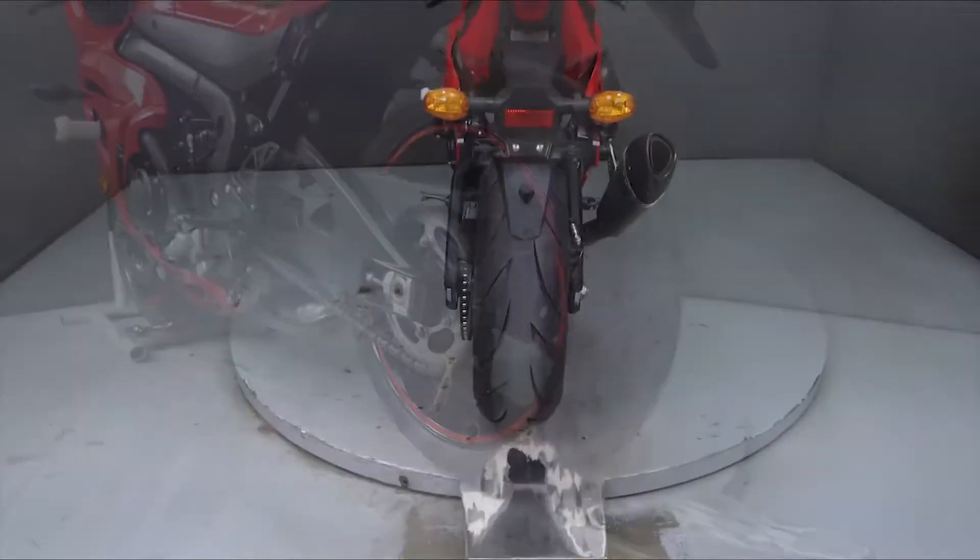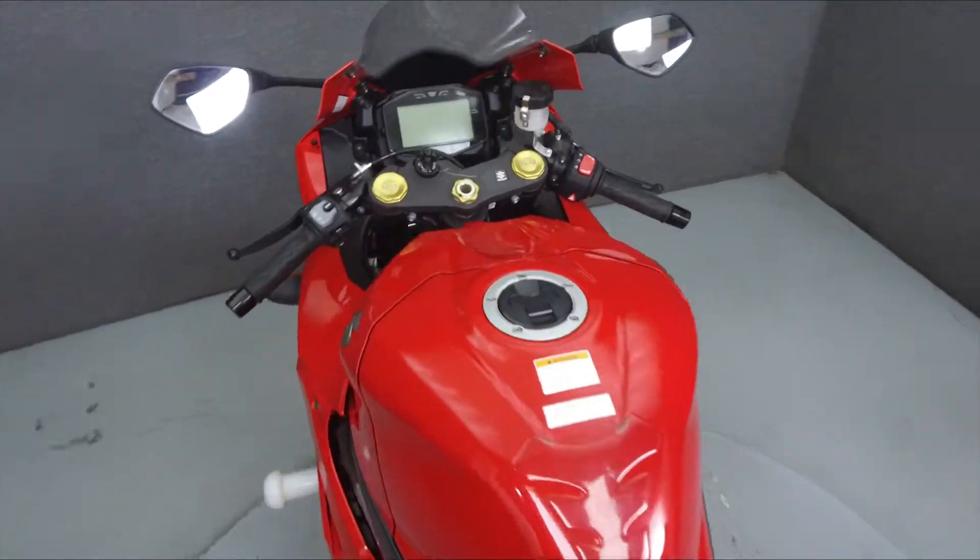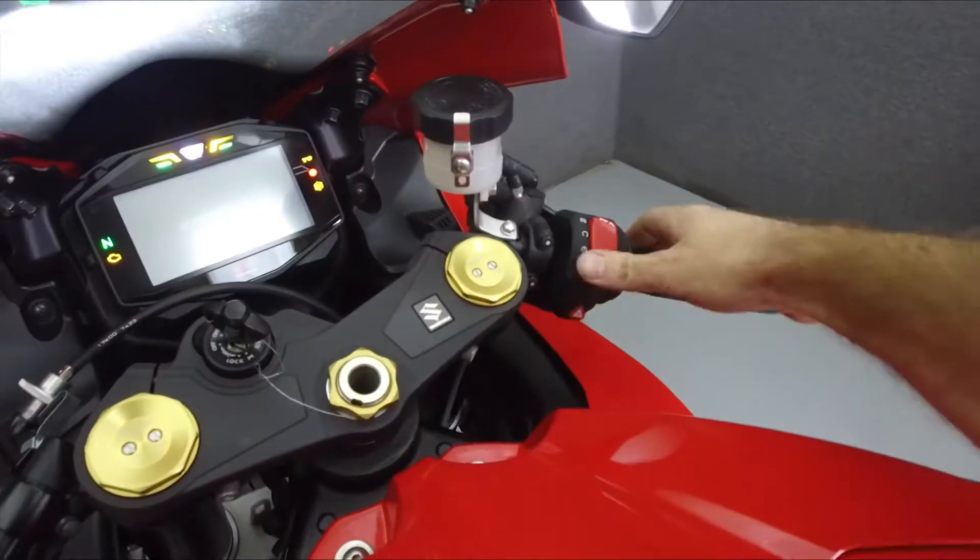This bike comes equipped with traction control and an onboard computer. It has been upgraded with frame sliders, a Yoshimura slip-on muffler, and an MRA windshield.